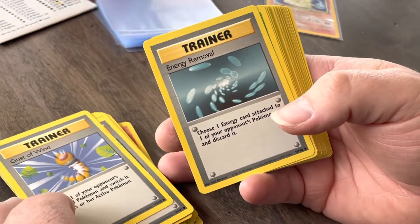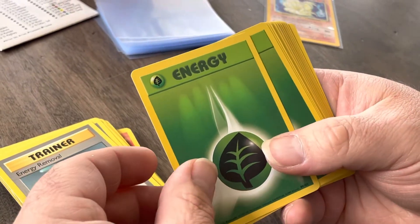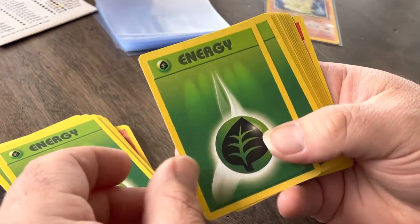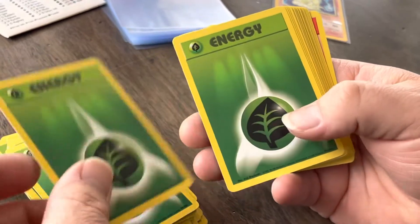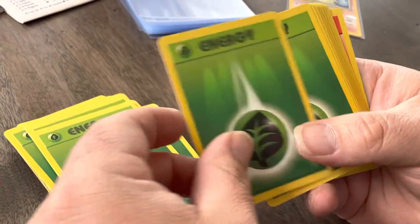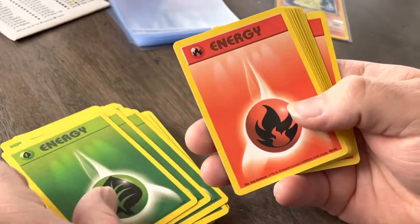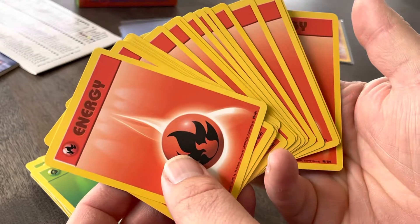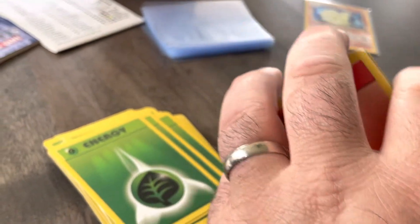It's up there around $200. And our energies — the rest will probably be energy since this is a battle deck. But they're base energies; they might be fun to grade. Lots of grass energy — and there we go, lots of fire energies as well, all grass and fire energies.